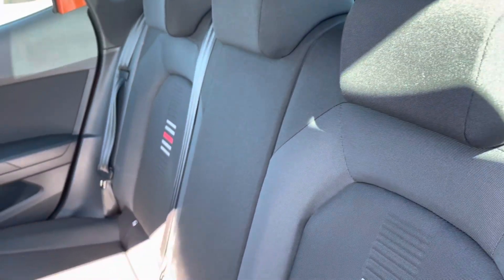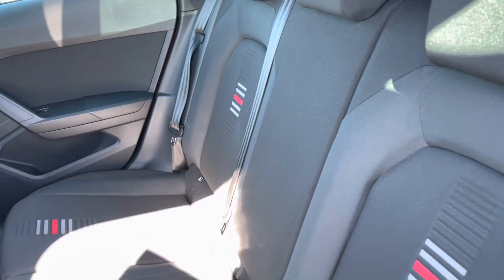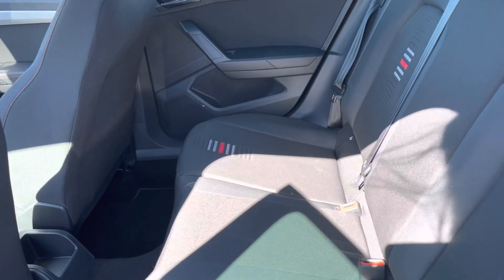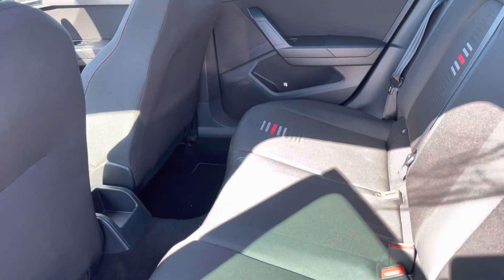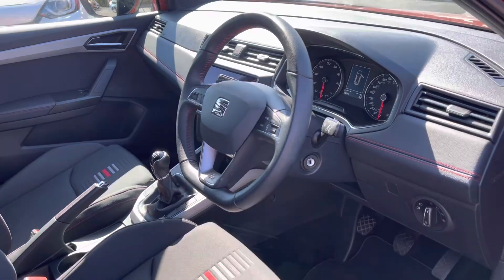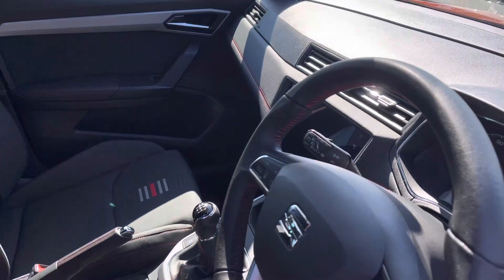Inside your rear interior it is a full cloth finish, so very comfortable for all travelling passengers with a stylish pattern design. You do also have plenty of leg space just below there. Inside your front interior you will find your flat-bottomed and multifunctional steering wheel with stylish red stitching.